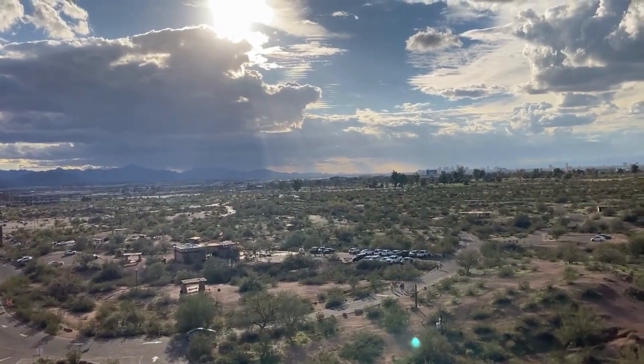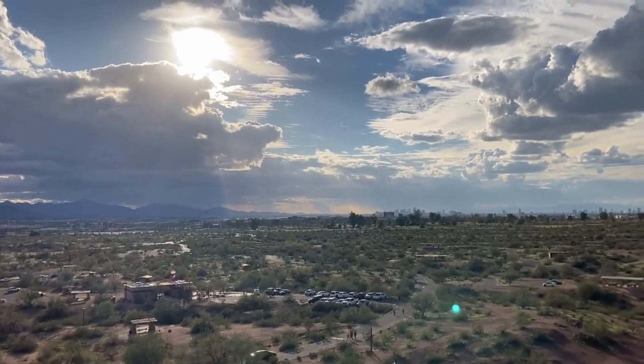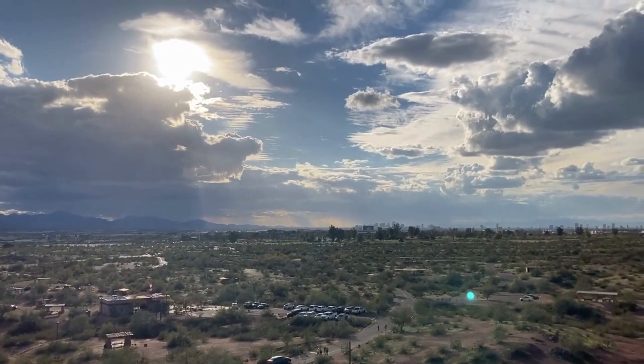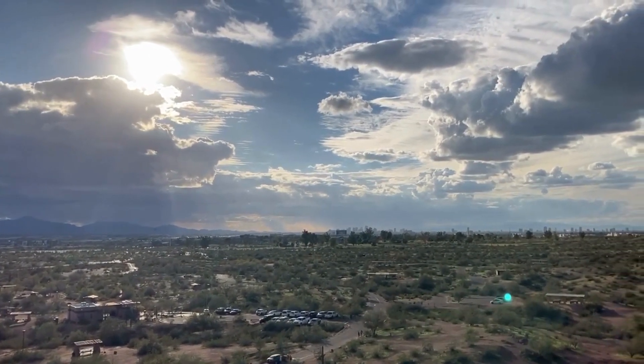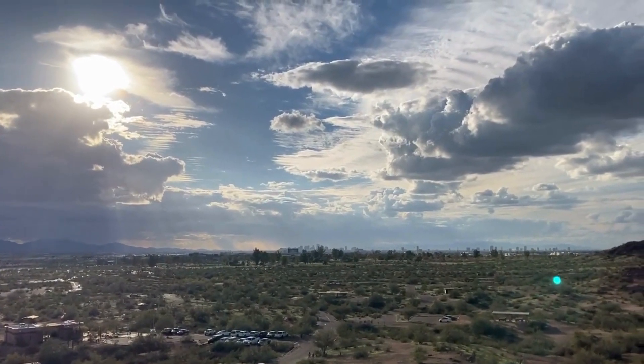Inside this large chamber, a smaller opening can also be found in the top of the rock, which is thought to have been used by the ancient Hohokam people to track the position of the sun and mark the seasons, equinoxes, and solstices.